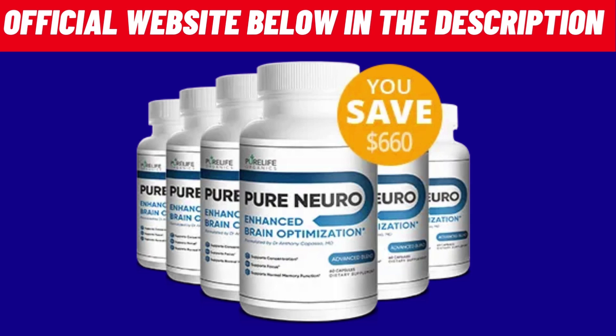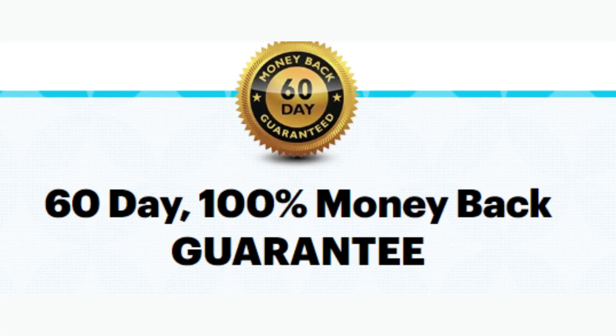Pure Neuro comes in oral capsule form and each bottle contains 60 capsules for a 30-day supply. The manufacturer recommends that you order 3 to 6 bottles of Pure Neuro healthy memory supplement to see the best results. Pure Neuro also has a 60-day money-back guarantee if you are not satisfied for any reason — no questions asked.